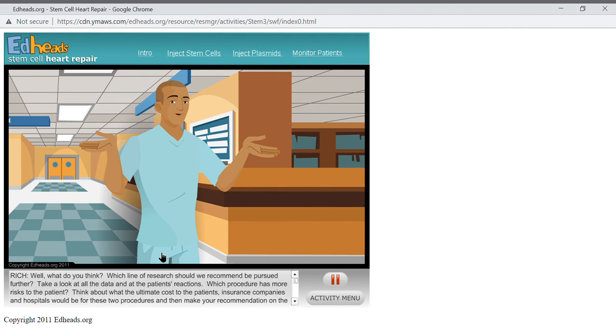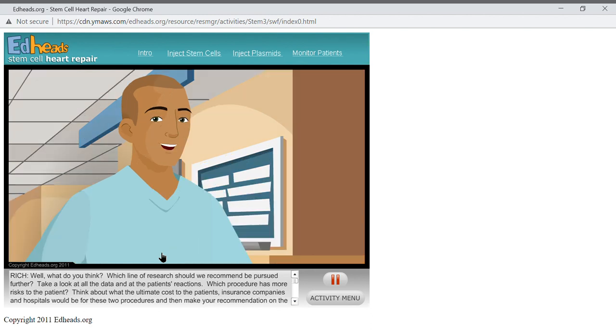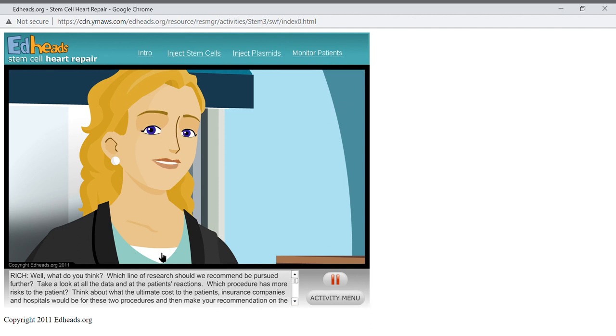Which line of research should we recommend be pursued further? Look at all the data and patient reactions — which procedure has more risks to the patient? Think about the ultimate cost to patients, insurance companies, and hospitals for these two procedures, then make your recommendation on the worksheet. I was delighted to hear about two possible ways to help repair the heart. In order for either therapy to reach all patients, one will have to go through two more clinical trials to get FDA approval. But I'm confident we will ultimately have a new way to treat this common but disabling disease, offering hope to people who currently don't have many options. Thanks again for your help in this critically important research.